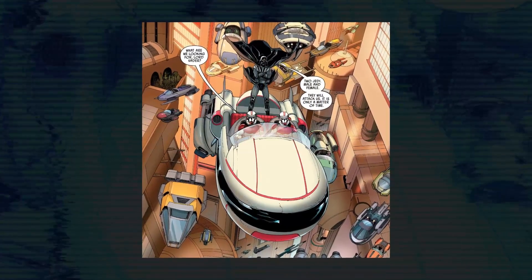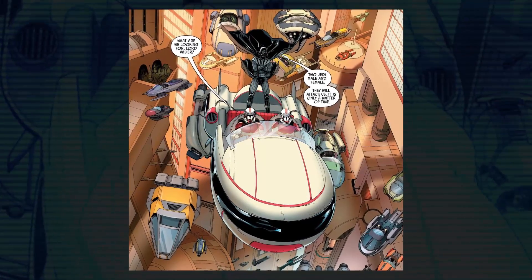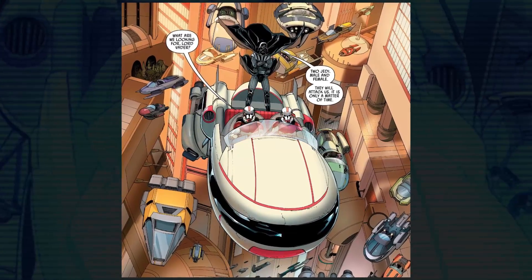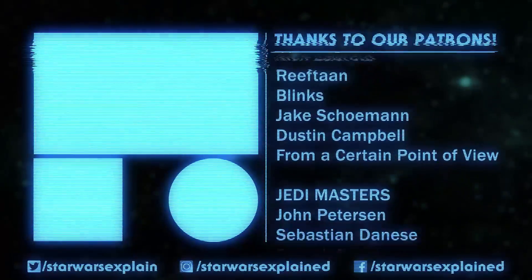That's everything we currently know about the Coruscant Guard in canon, and it feels like there's room to learn more about these specialized clones that were secretly created on Coruscant and not Kamino. What else could the Emperor have been cloning? Only time will tell if there's any more story at all.